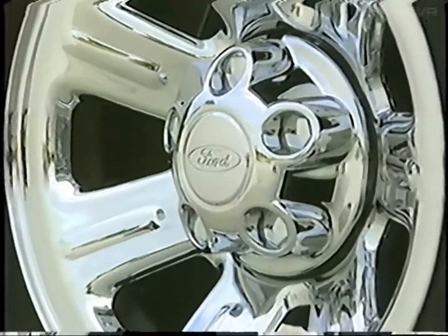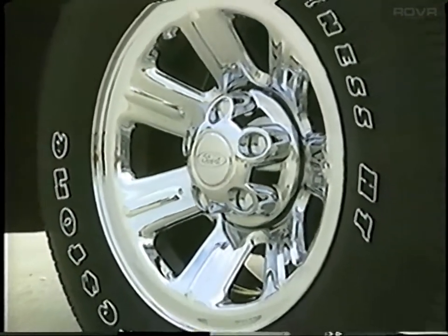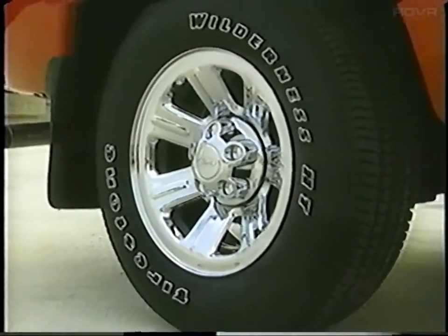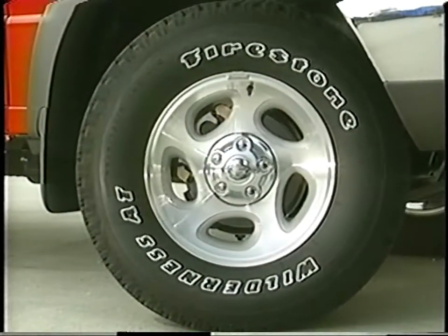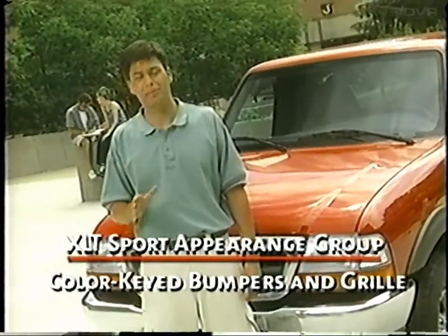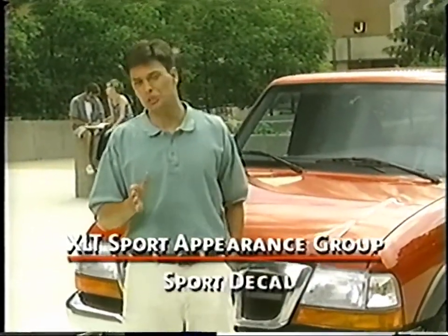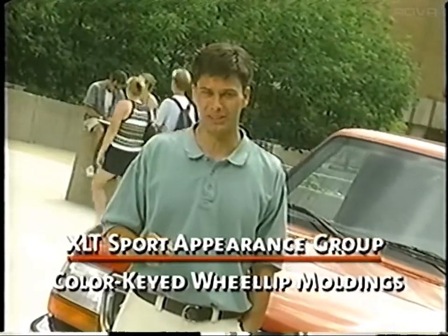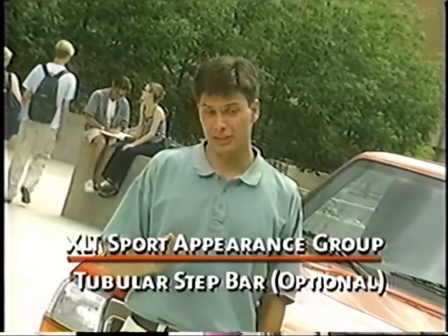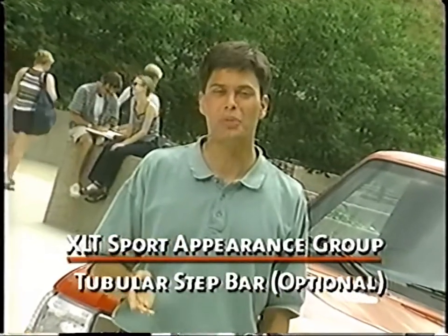Another option that's popular with Ranger owners is the XLT Sport Appearance Group. It includes 15-inch chrome-styled steel wheels with all-season tires on the 4x2 models, while 4x4 models come with five-spoke aluminum wheels with 16-inch all-terrain tires. Both models get color-keyed bumpers and grille, tachometer, sport decal, fog lamps, styled manual mirrors, and color-keyed wheel-lip moldings. Another feature that's optional with this group is the Tubular Step Bar, new for 2000. Besides looking great, it allows easy vehicle entry and exit.